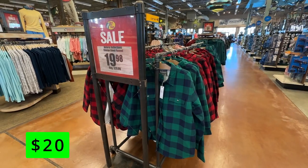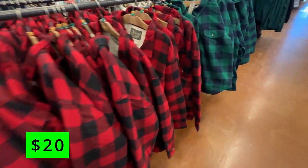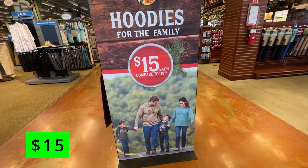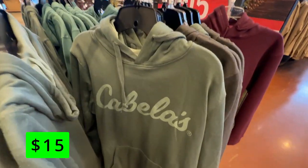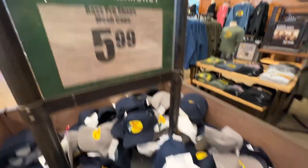Bass Pro has a huge selection of clothes. These Sherpa-lined flannel shirts for $20 are really nice and offer protection from the cold and a nice lightweight design. If you've ever wondered why you see so many people with Bass Pro Shop hoodies, there's a good reason — they're only $15 and are some of the softest cheap hoodies you'll ever find. They have all sizes available, even kid sizes, and Bass Pro branded hats are also available for only $6.